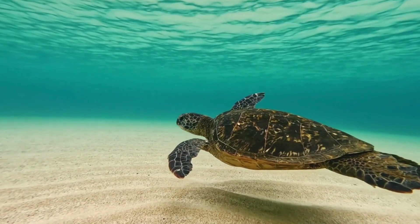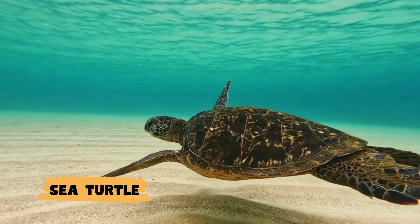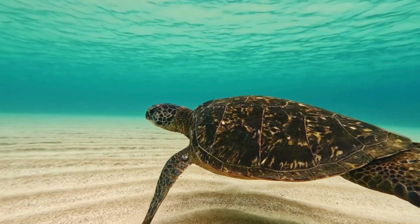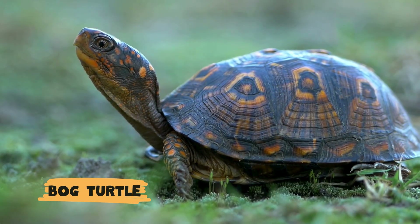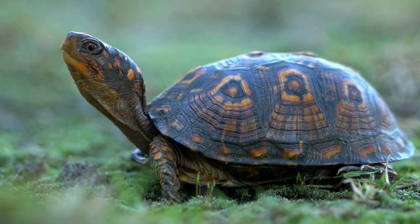Turtles come in many shapes and sizes. From the massive leatherback sea turtle, which can weigh up to 2,000 pounds, to the tiny bog turtle, barely the size of a teacup, each species has adapted uniquely to its environment.